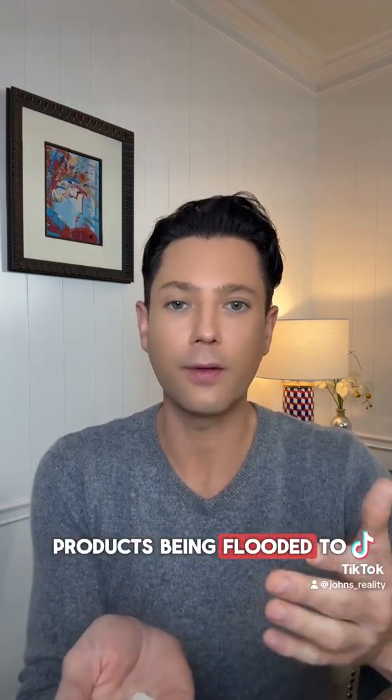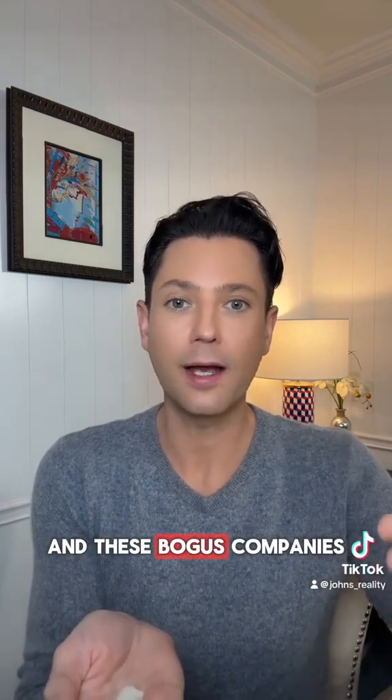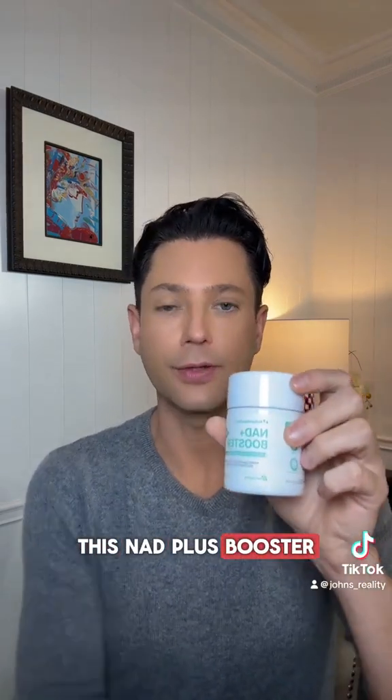There are a lot of products being flooded into the market because Nat is gaining a lot of popularity right now, and these bogus companies are hopping in on the trend. The one you should get is this Nat Plus booster from Nature Newborn.